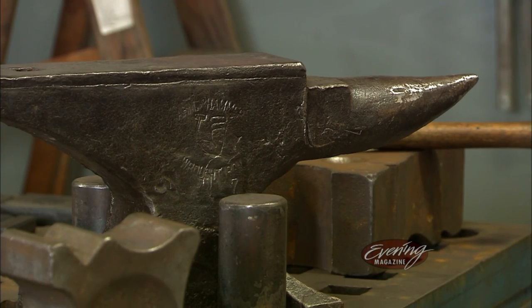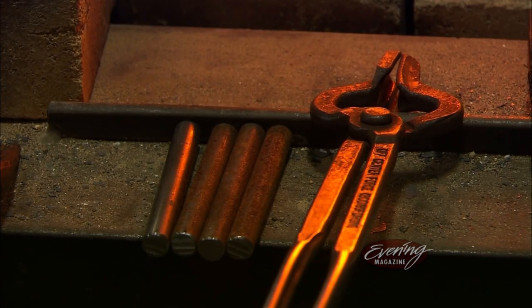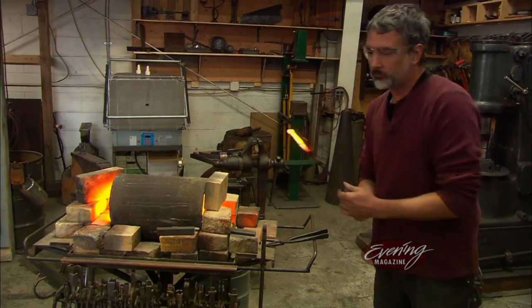It's just so primal. You can kind of feel there's a sense of history when you're forging, and it's very physical.